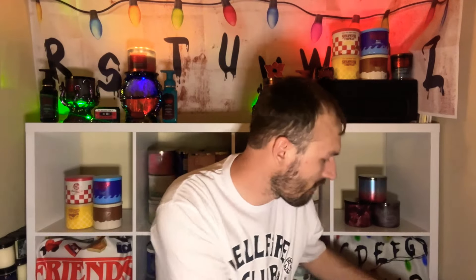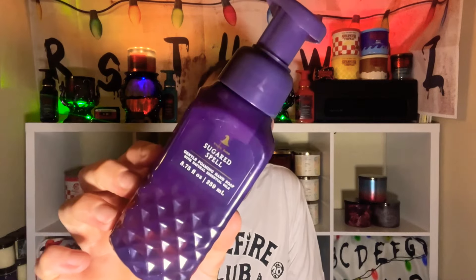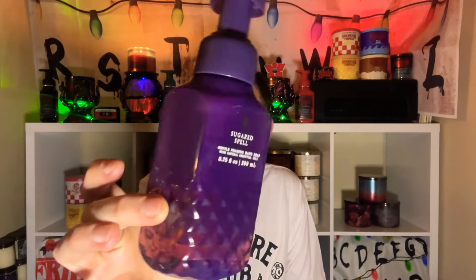Let's go over the hand soaps and room sprays I'll be using this month. First up is Sugared Spell from last year — I love this purple faceted bottle. It has scent notes of spooky sugared lemons, candy gumdrops, and sweet musk. It smells almost like sour candy. That lemon really comes through — it's like a lemon candy scent. Amazing.